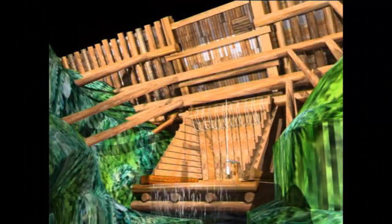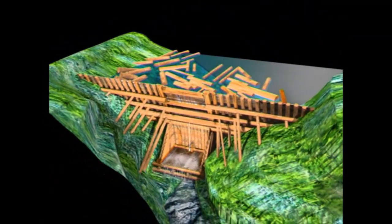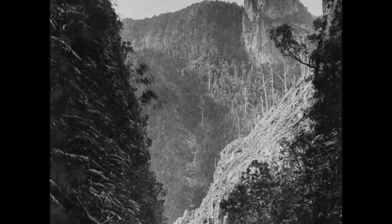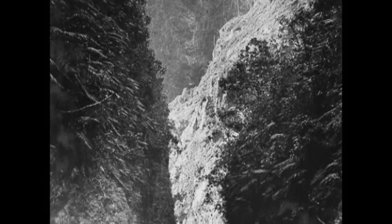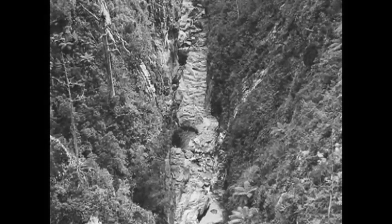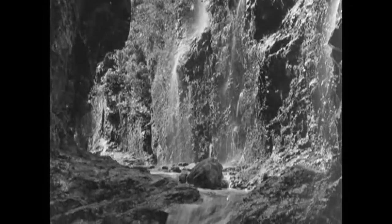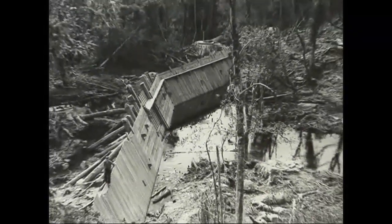Modern technology allows us to see what it might have looked like with a full head of water behind it. Driving dams were a solution to a problem: as the trees around the coasts and on the easier, flatter land were worked out, the loggers were forced further into mountainous country inland — a land of steep sharp ridges, narrow rocky gorges, and the sounds of running water. This was where driving dams came into their own.